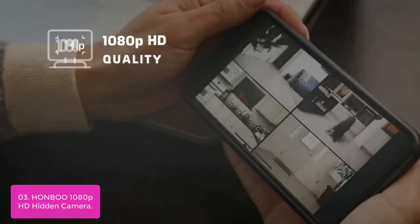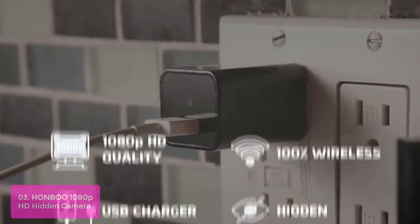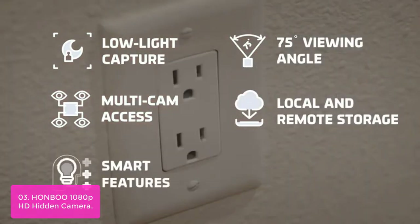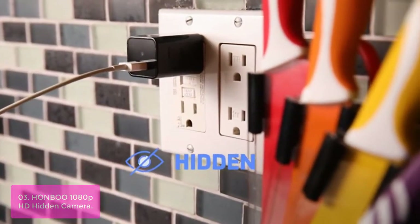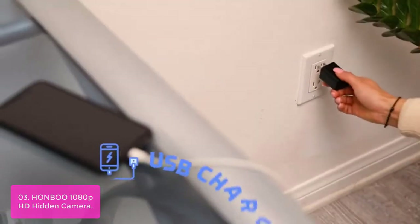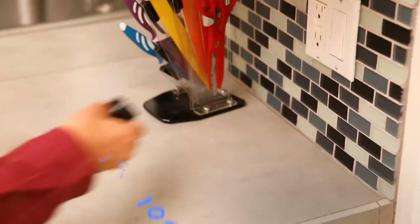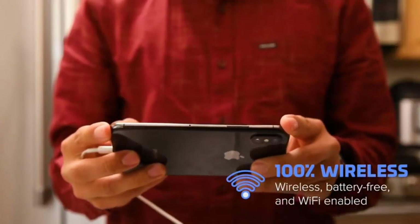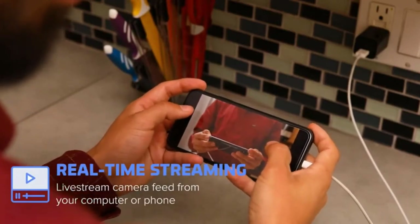List number 3: HONDU 1080p HD Hidden Camera. The HONDU 1080p HD Hidden Camera is the perfect gadget to keep an eye on your home while you are away. You can remotely view live footage through the app or view stored footage whenever you want. Featuring a sleek and compact design, this charger spy camera has dual USB ports that allow you to share footage via Bluetooth or Wi-Fi. It is a perfect way to watch your home security covertly, keep tabs on your spouse and kids, or monitor your pet. The black charger is completely hidden and difficult to notice.